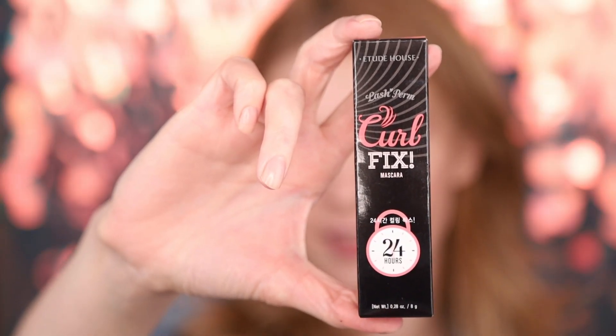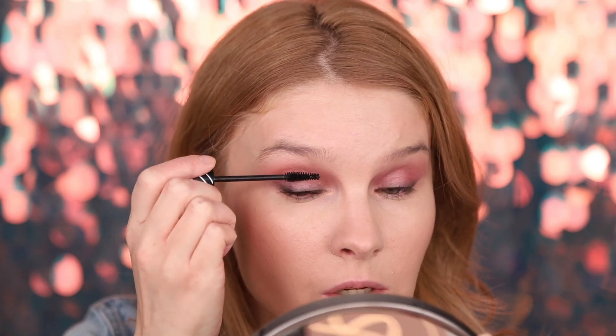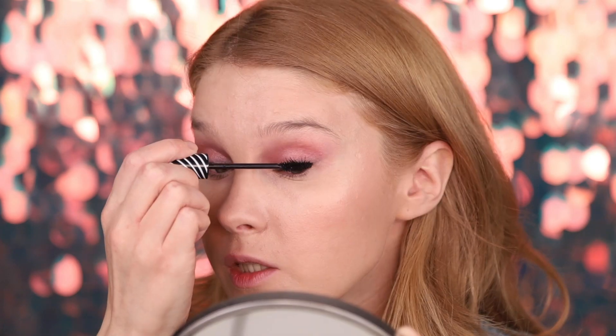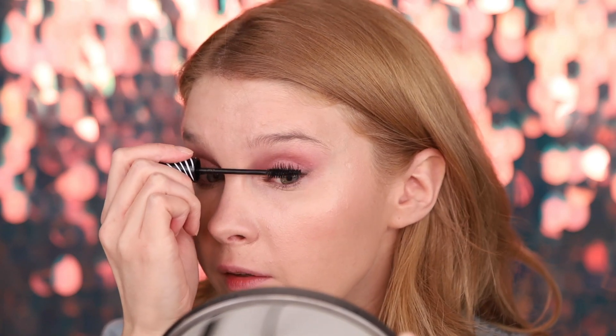Now we'll try the Etude House Curl Fix Mascara — the brush is a bit curly. Let's see if it really does curl. Oh yeah, it does! Everything from Korean makeup is just so gentle and subtle. It doesn't go clumpy and is super easy to apply, but it doesn't give volume or length — it really just lifts the lashes up. I'm not super excited about this mascara, and it smells really strange, a bit like herbals or cat pee.